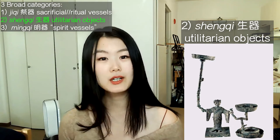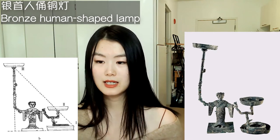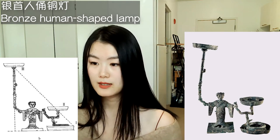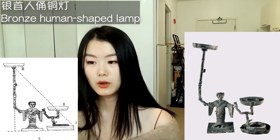All three artifacts I'm going to show are now housed in the Hebei Museum. The first artifact is this yin shou ren yong tong den, or bronze human-shaped lamp. It is 66.4 cm tall, and as indicated on the schematic, this lamp is designed to hold three candles.